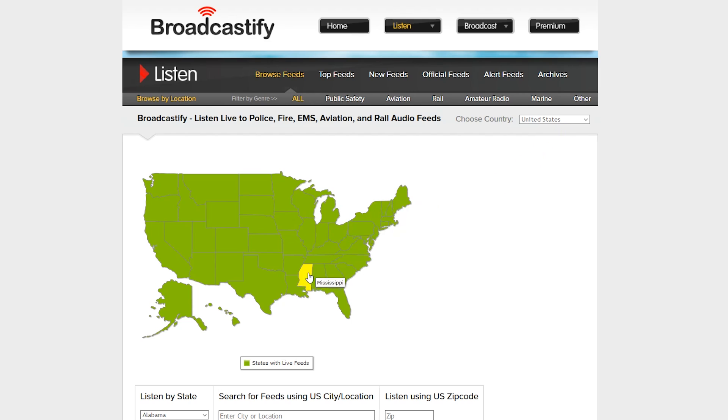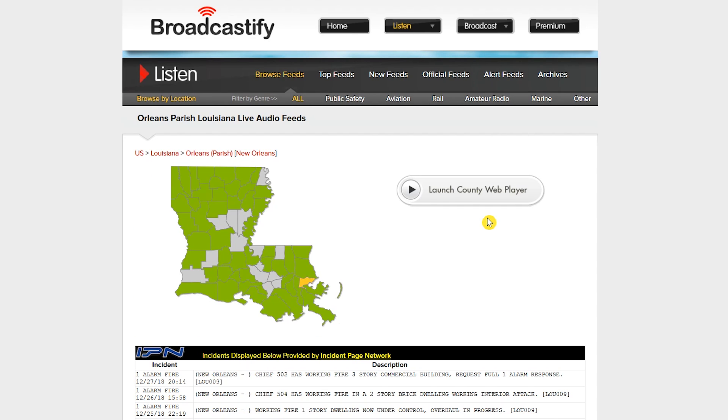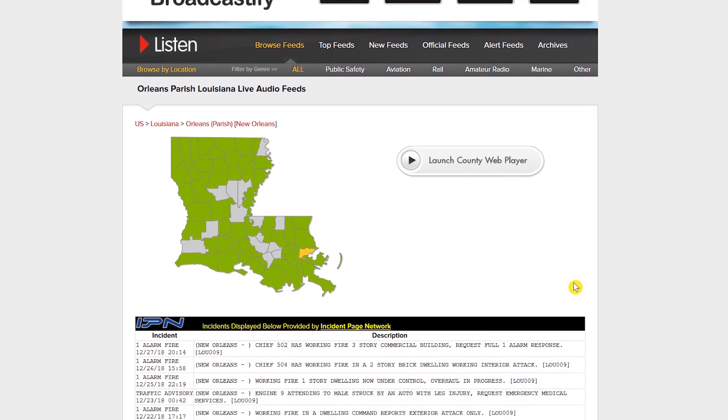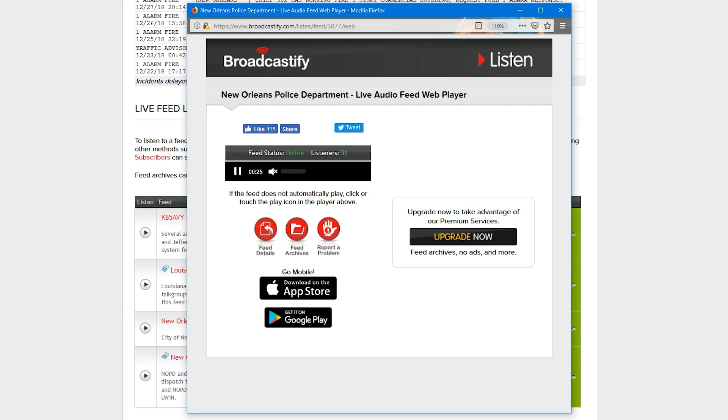I'm in Louisiana, so I'll select that, and Orleans Parish. I would suggest not using the web player since it uses Flash. Scroll down the page and select the play button next to the feed that you'd like to listen to. I'll go with New Orleans Police Department. A new window will open playing the live audio from the source you selected.